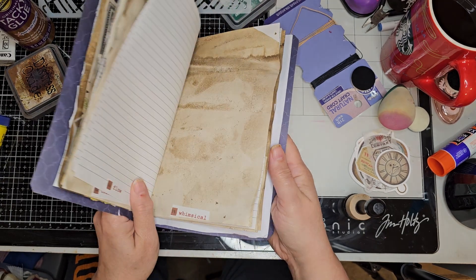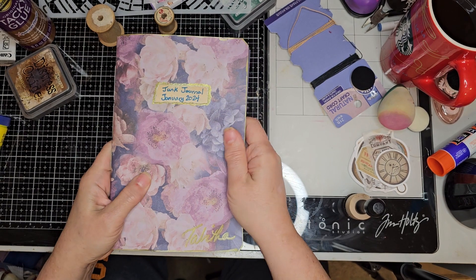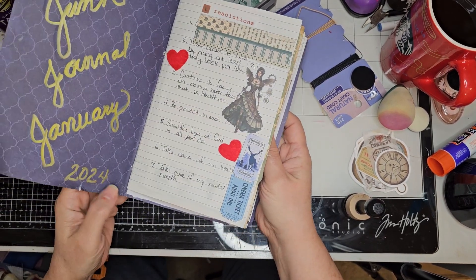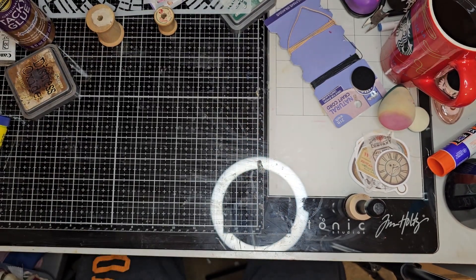But this was some beautiful craft paper that was gifted to me, so I decided I liked it so much I was going to make it the cover of Junk Journal January. So that's what I'm working on right now, off and on after work.